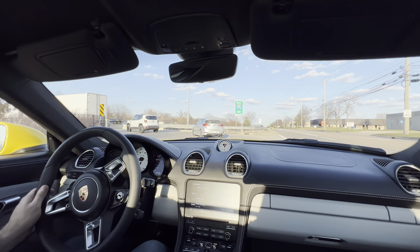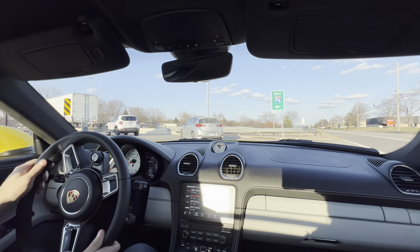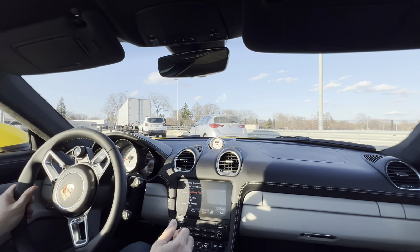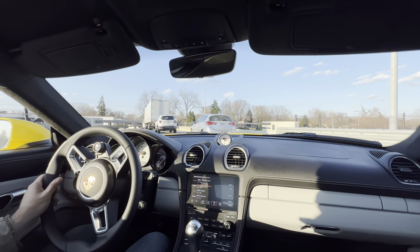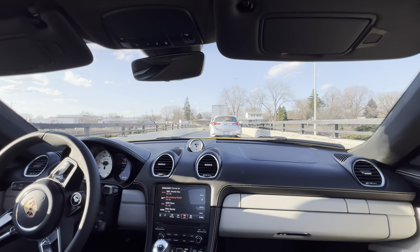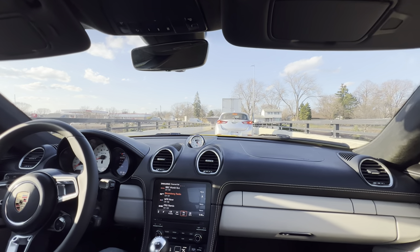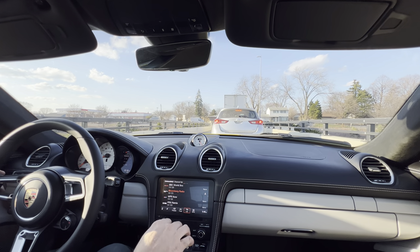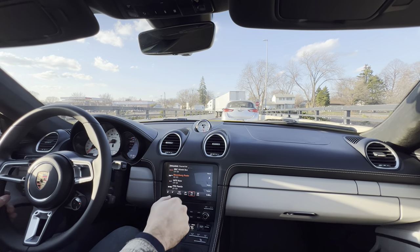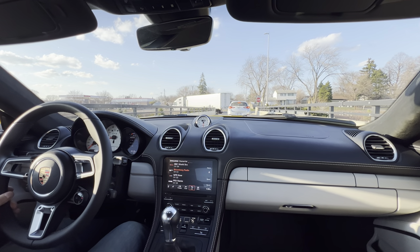I've never really been one to cut my YouTube videos down. I always just let them run and keep them kind of raw, unedited. So if any of you want to skip forward, feel free. Got our Sport Chrono up there too — I believe that's standard with the GTS model.